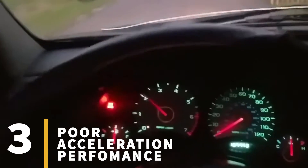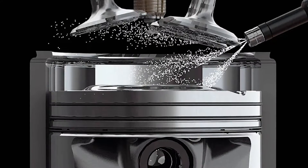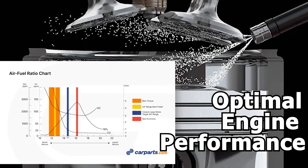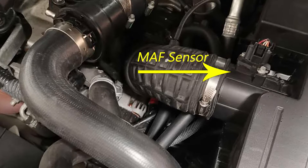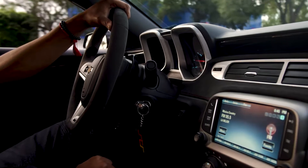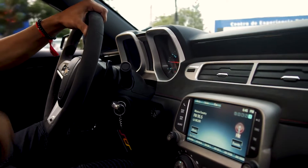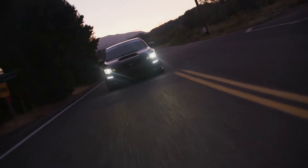Sign number three: poor acceleration performance. To ensure optimal engine performance, you need the right mix of air and fuel in the combustion chamber. When the MAF sensor is faulty, it may inaccurately measure the amount of air entering the engine, leading to an imbalanced air-fuel mixture. As a result, the engine may struggle to generate sufficient power for acceleration, resulting in sluggishness or hesitation. This symptom is often characterized by a noticeable lack of responsiveness or power during acceleration.